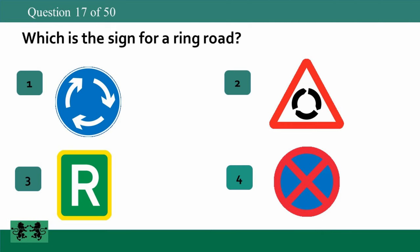Which is the sign for a ring road? The answer is 3.